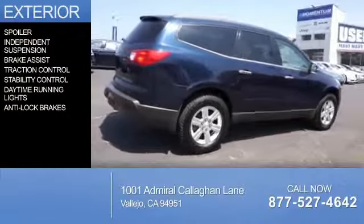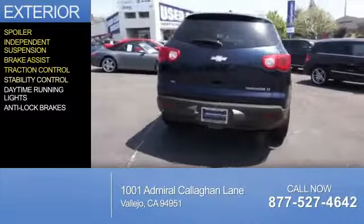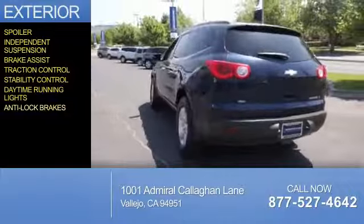The features include a spoiler, independent suspension, brake assist, traction control, stability control, daytime running lights, and anti-lock brakes.